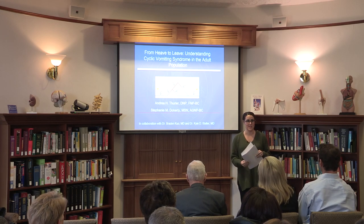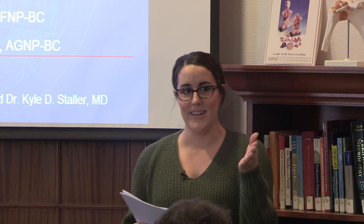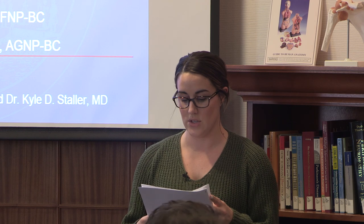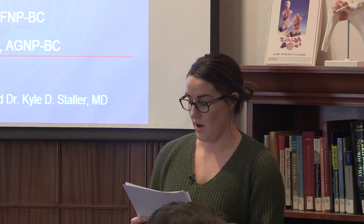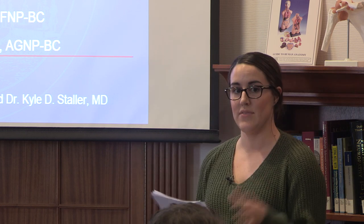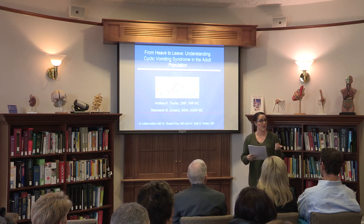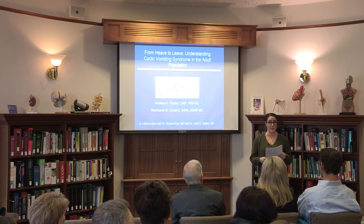My name is Taylor Shelton. I'm a student intern here at the Blum Patient and Family Learning Center. Today we have Stephanie Doherty and Andrea Thurler from the Mass General Gastroenterology Department. Stephanie is a Gastroenterology Nurse Practitioner and Senior Mentor for the Gastrointestinal Inpatient Services at Mass General. Andrea is also a Gastroenterology Nurse Practitioner as well as the Senior Nurse Leader for the MGH GI Associates Advanced Practice Clinicians and Registered Nurses. Stephanie and Andrea are here to talk about Cyclic Vomiting Syndrome, and Dr. Brad Kuo will be joining us to answer any questions. Please join me in welcoming them.